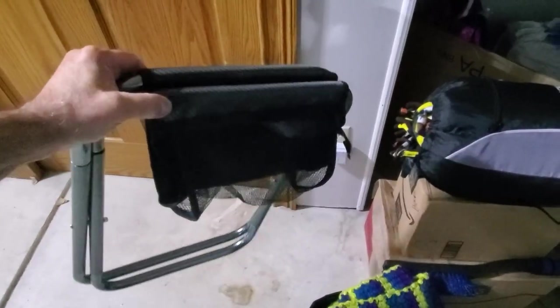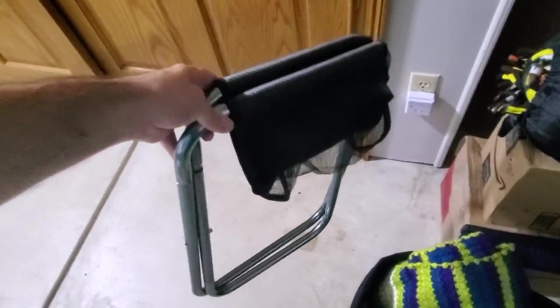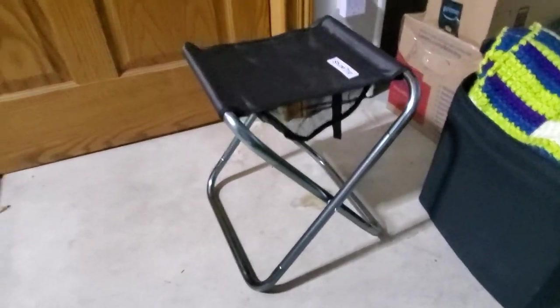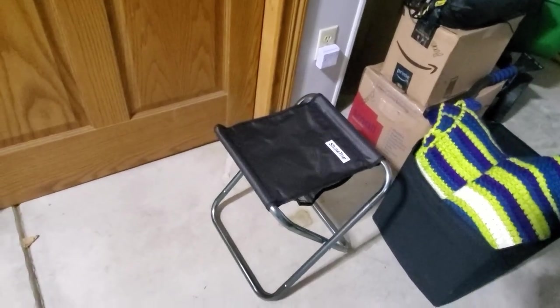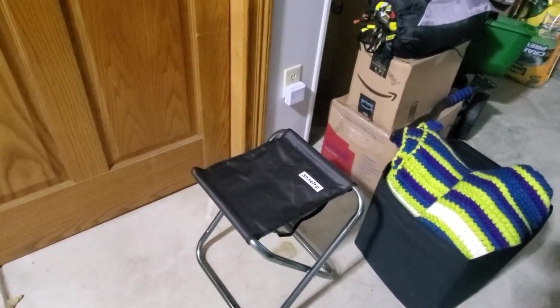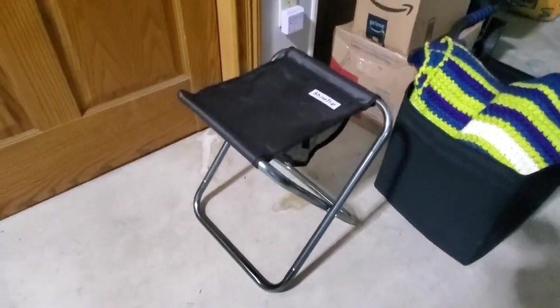This is something you guys might be interested in if you have somebody that can't stand for a long time. This thing totally collapses — I'll try to show you how small it gets. Basically it turns into just a little seat, about 18 inches tall. Our son uses this so we don't have to use the wheelchair as much, but if he has to do any standing more than about 10 minutes he really has trouble, so this has helped a lot.